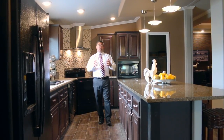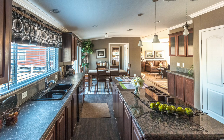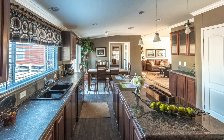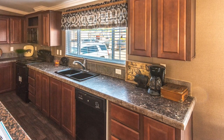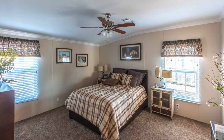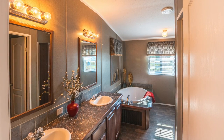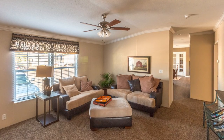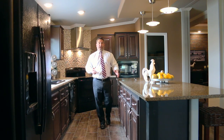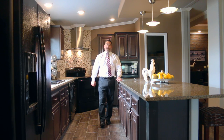Other floor plans include the Pecan Valley, which has the award-winning kitchen with tons and tons of cabinets. Just a great home for families having special events, whether it be Thanksgiving or Christmas. This home has many options and configurations — you can do three bedrooms, four bedrooms, five bedrooms, maybe two living areas, two or three baths. Just a great family of floor plans.